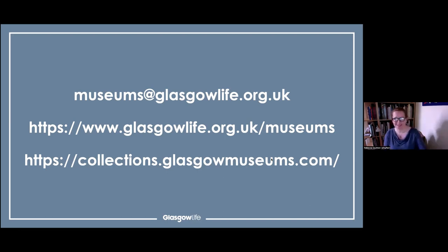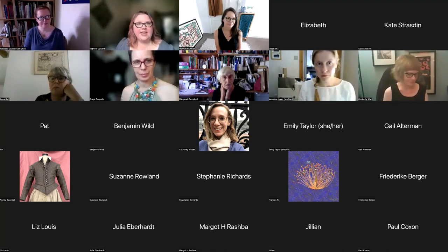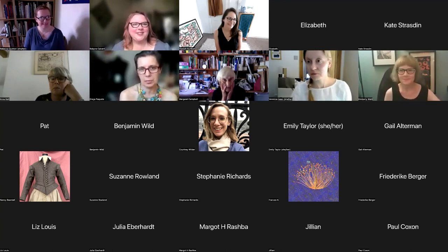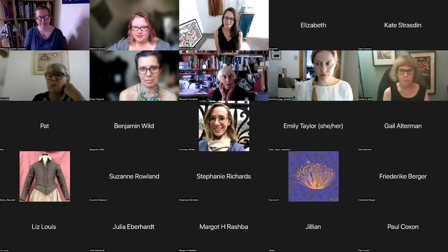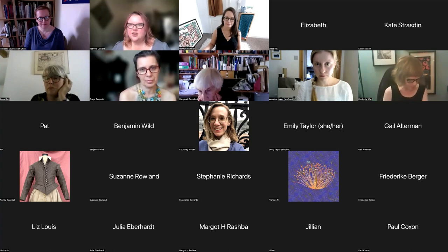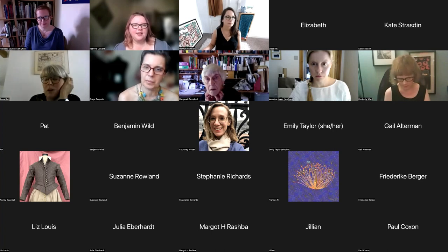Thank you very much - such a fantastic collection, a bit of everything. Extra kudos to Becky: as a frequent user of Collections Navigator, the fashion section is probably the best kept up to date. Thank you so much and I'm sorry we've run over - we had a little technical glitch at the start. I hope people are able to stick around for some questions. I'll hand over to Anna to catch us up on the questions that have come in - we'll start with some for Liz, then anything for Becky, then more generally.